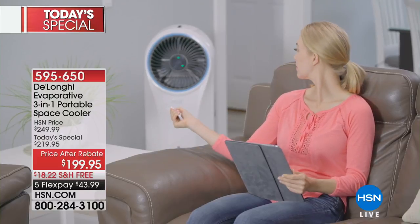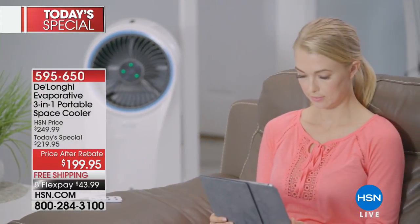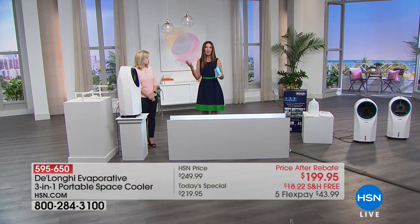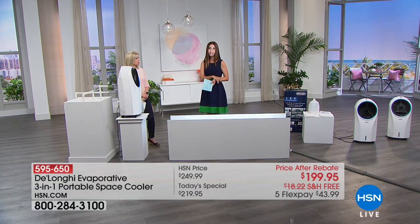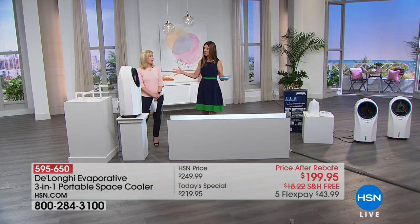All you need is a plug and your tap water for full room cooling. Think about areas of your home — the basement, den, living area, a hot kitchen, upstairs bedrooms, an office, storage space, laundry room, or even a garage. If you can't use an AC for some reason — no window, for instance — this is the solution. It's less than half the price of a typical AC unit. Today you get five flex pays plus free shipping. You don't need anything extra to install this.